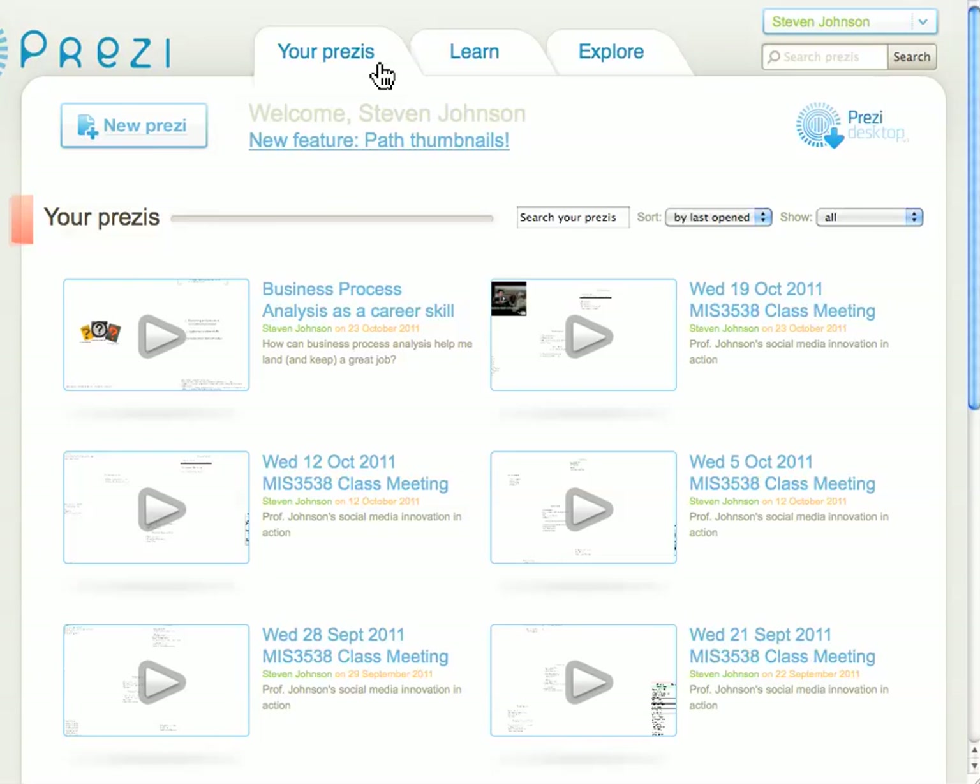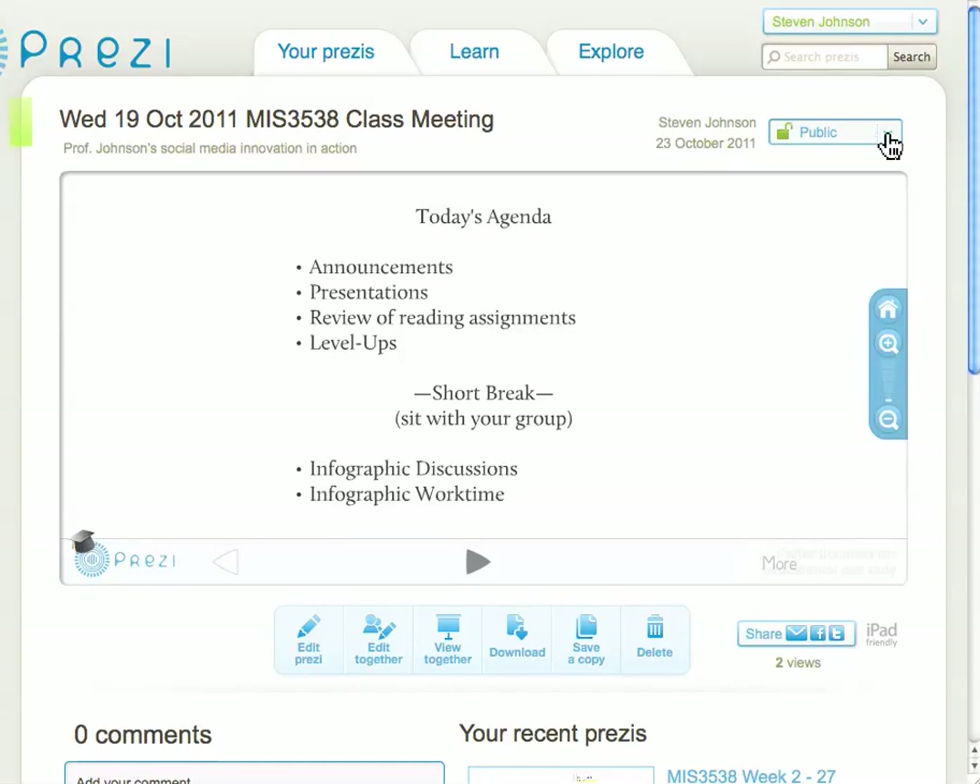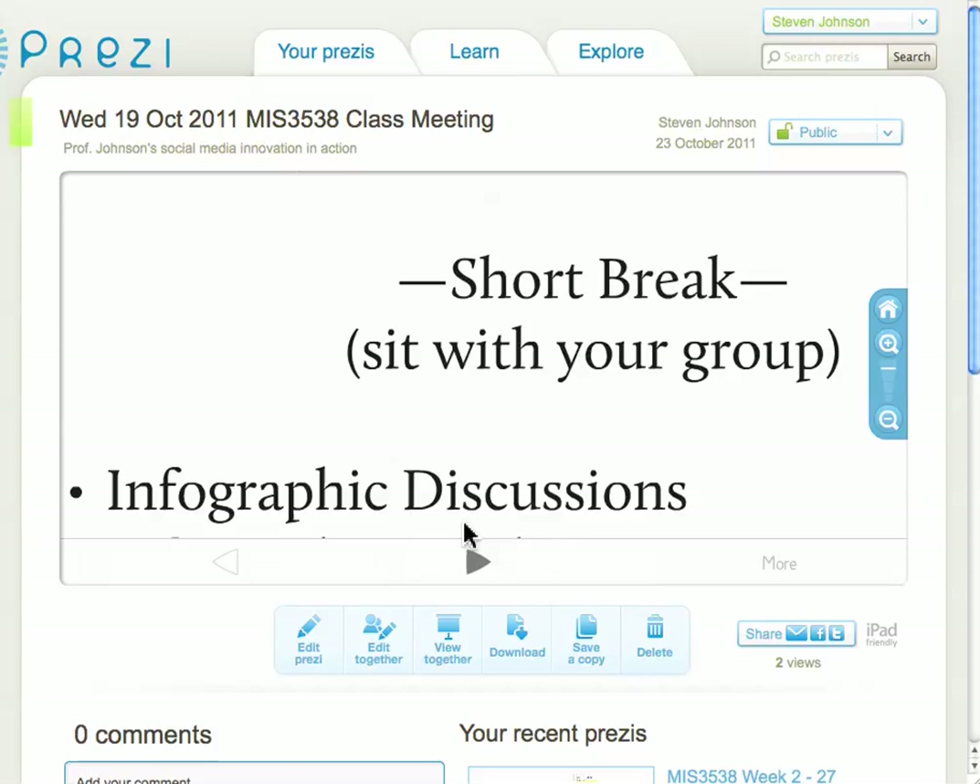One of the things I like about Prezi — here's my list of presentations — is it gives me a way of keeping my presentations organized on the web, and I can then easily share them, have a directory of them on the web, and can keep control of which ones I make private and which ones I have in public.